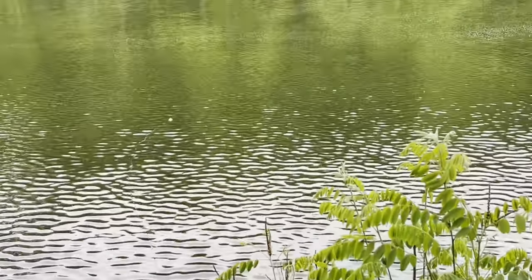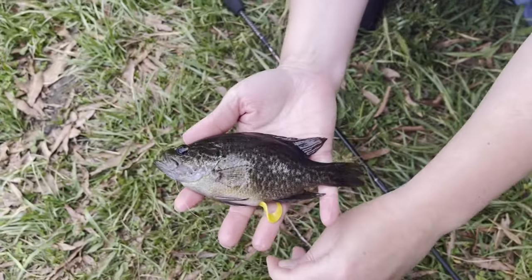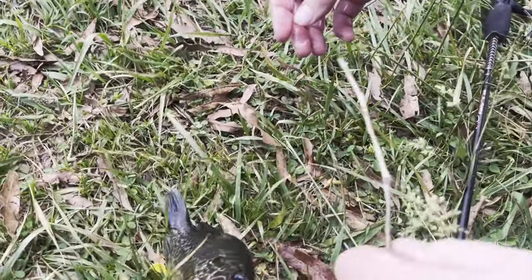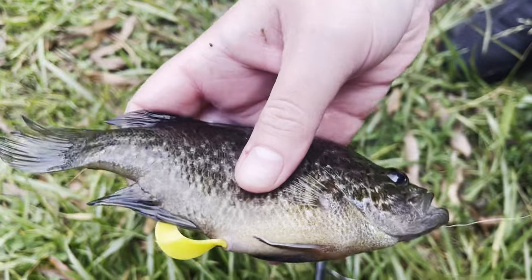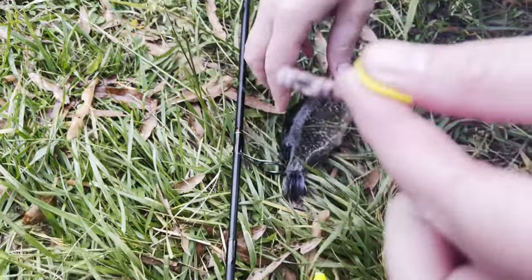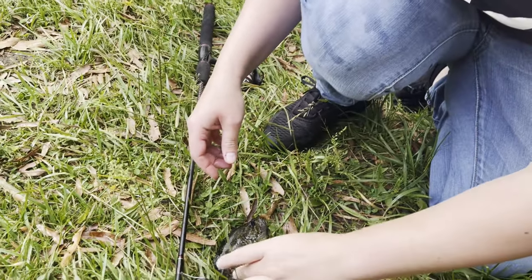We just got another bite on the worm. Was that the minnow or the worm? This is on the worm, and he is actually pooping out somebody's soft plastic! That is crazy — I bet he feels a lot better!